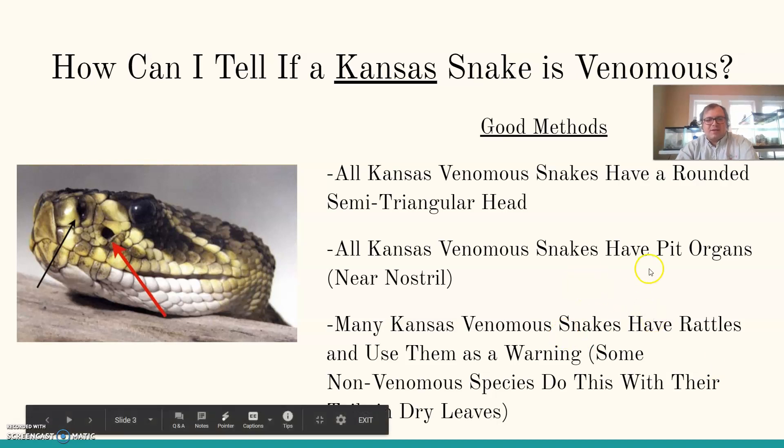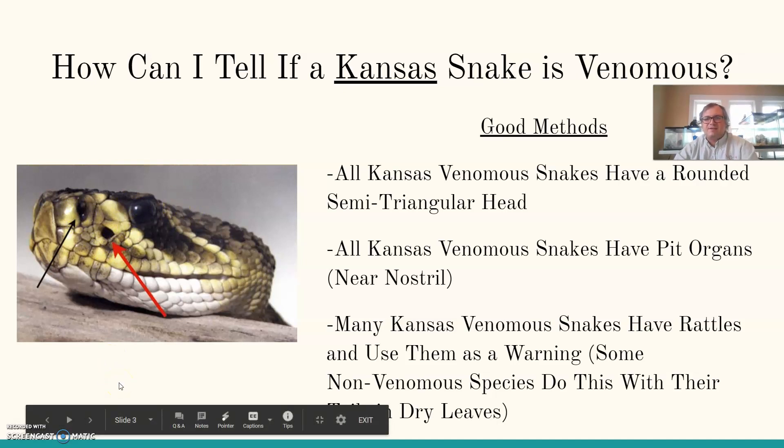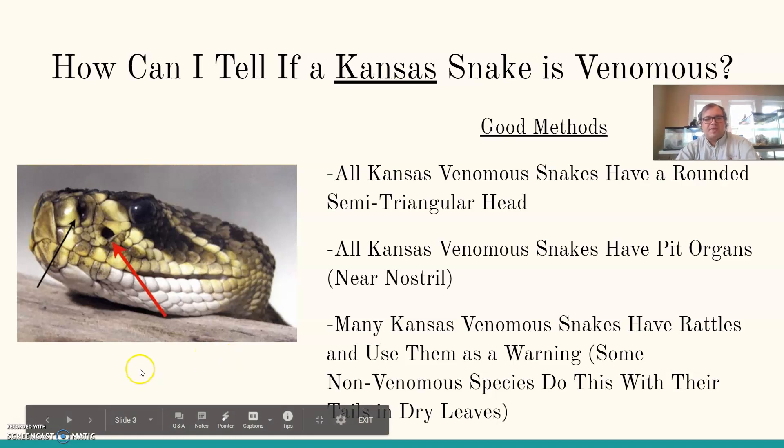All of the Kansas venomous snakes have pit organs near the nostril. Here's the nostril, here's the eye, and there's that pit — a heat-sensitive pit that helps them with tracking prey. Many of the Kansas venomous snakes have rattles. Most of them are rattlesnakes, and they use them as a warning. There are non-venomous species that shake their tails in dry leaves making the same noise, but they are not venomous snakes in those cases.